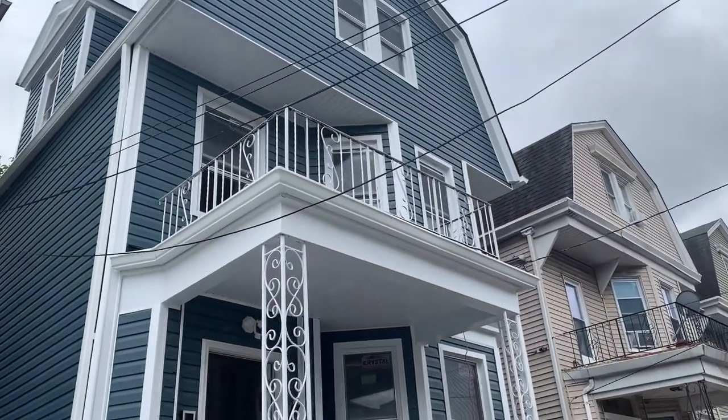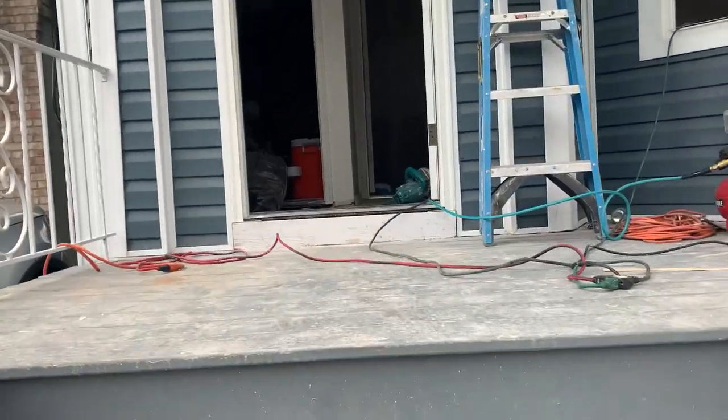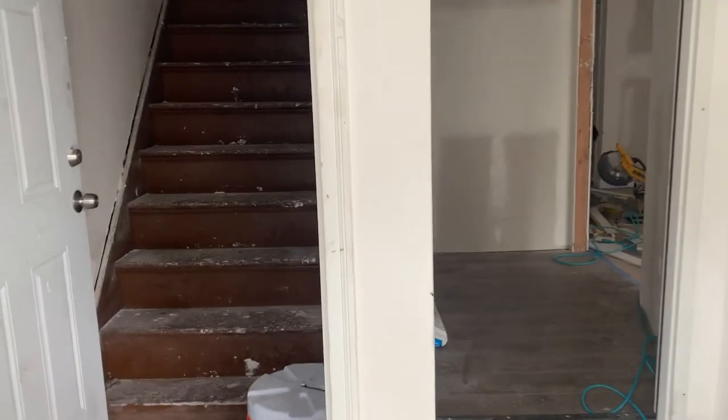That's pretty much it — we're at rough stages now, got to get insulation done. I'm gonna check on the progress of this project right here. We're getting there, slowly but surely, guys — doing the floors.